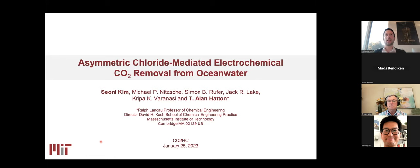In particular, Alan started working on electrochemical processes for CO2 removal, and one of the latest achievements is the founding of the company Verdox, one of the pioneering companies in electrochemical CO2 removal. Today, Alan will be talking to us about asymmetric chloride-mediated electrochemical CO2 removal from ocean water. We're very pleased to have you here, Alan, and thank you so much for your time.